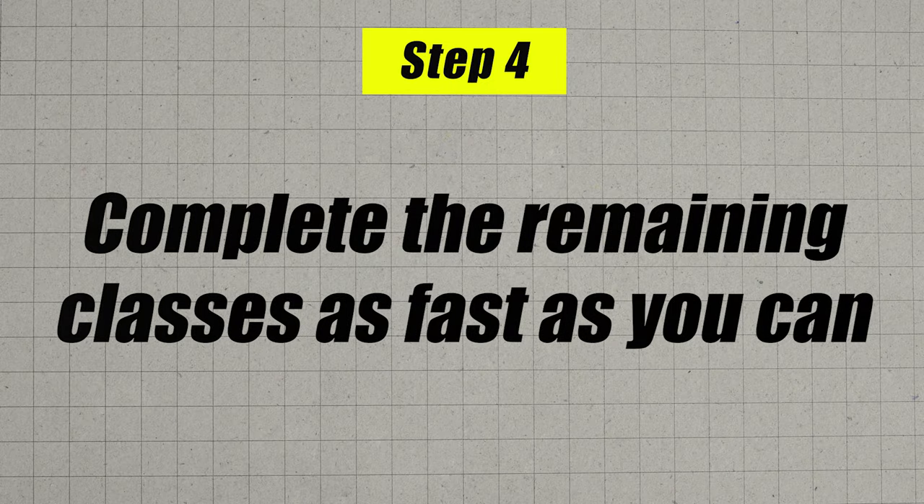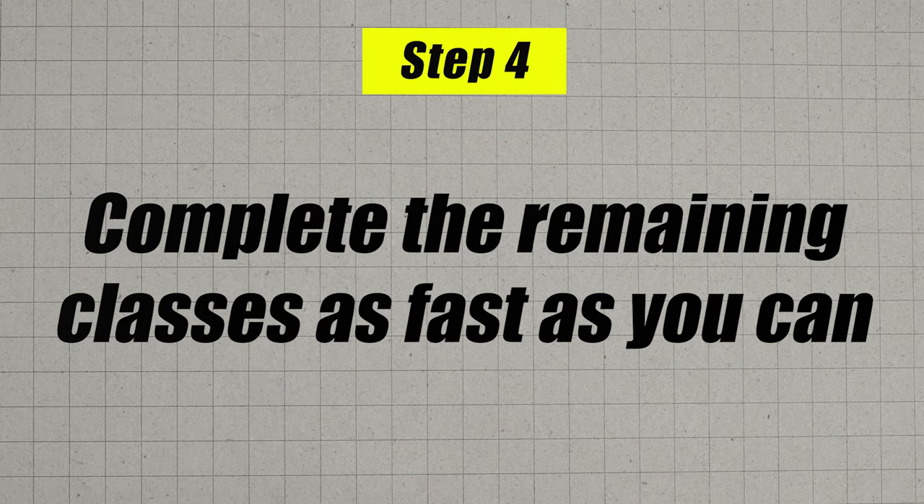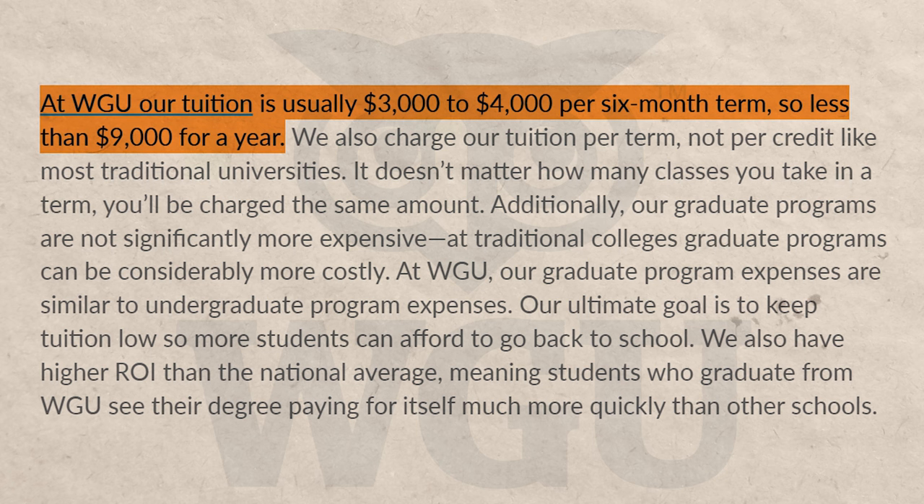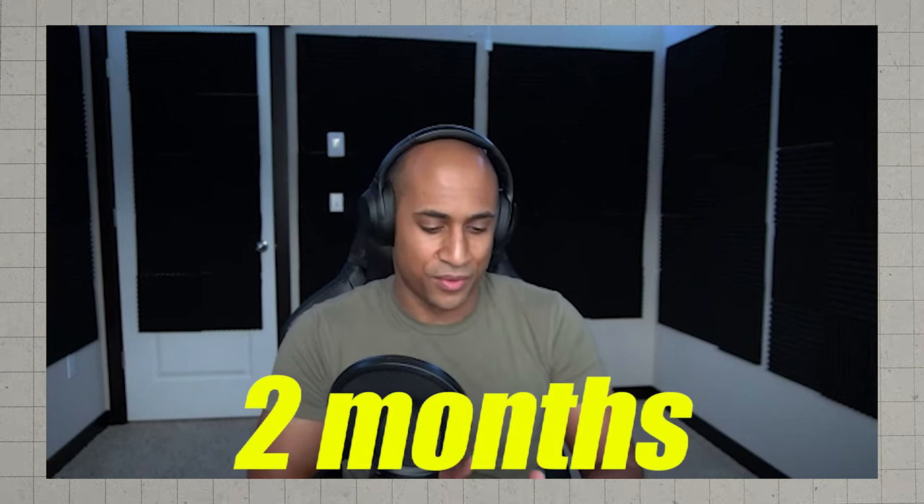After you've studied and feel confident, move on to step four: enroll in WGU and knock those classes out as fast as possible. The reason you pre-study is so you can graduate — and pay for WGU — for the shortest time possible. It's very realistic to only be enrolled for one to two terms. Each term costs around $3,500, so you can realistically graduate with a legitimate bachelor's degree for about $3,500. There are also grants and scholarships, and many people graduate with zero debt.